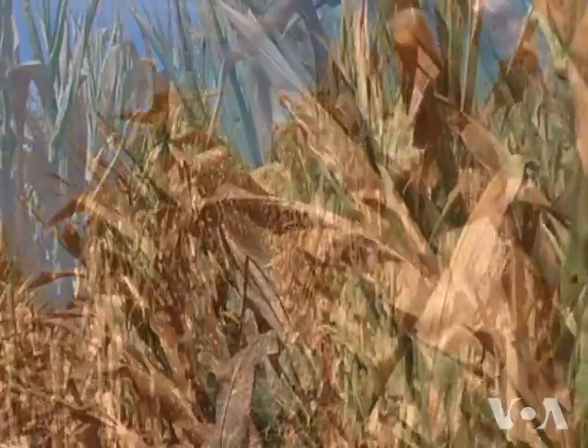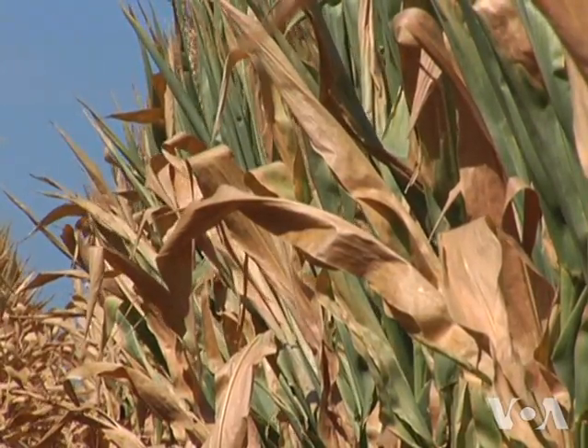Critics like Doug Gurian Sherman with the Union of Concerned Scientists say do not expect too much. It's a step forward, but it's very, very modest. Gurian Sherman says in severe droughts, the added gene may not help much.